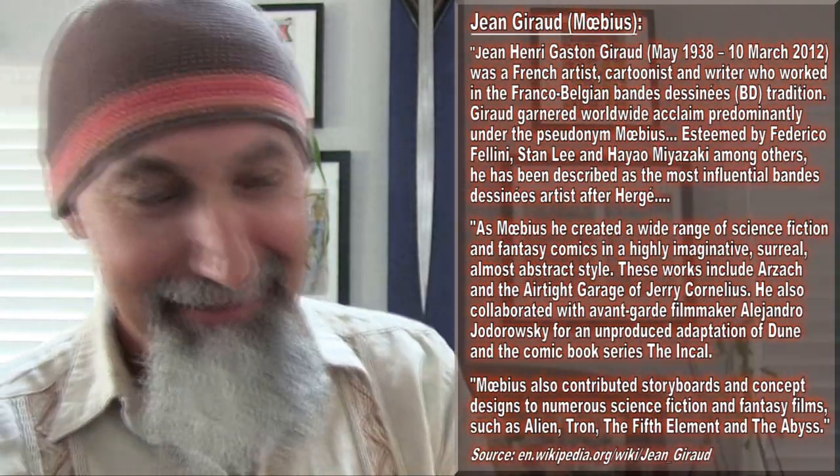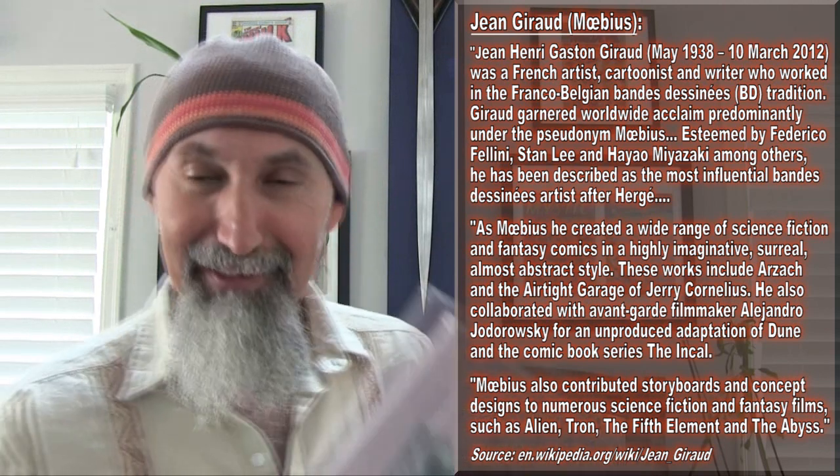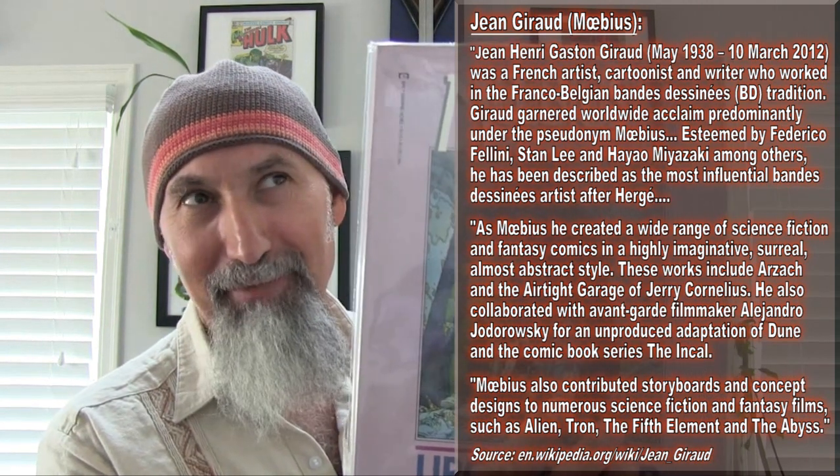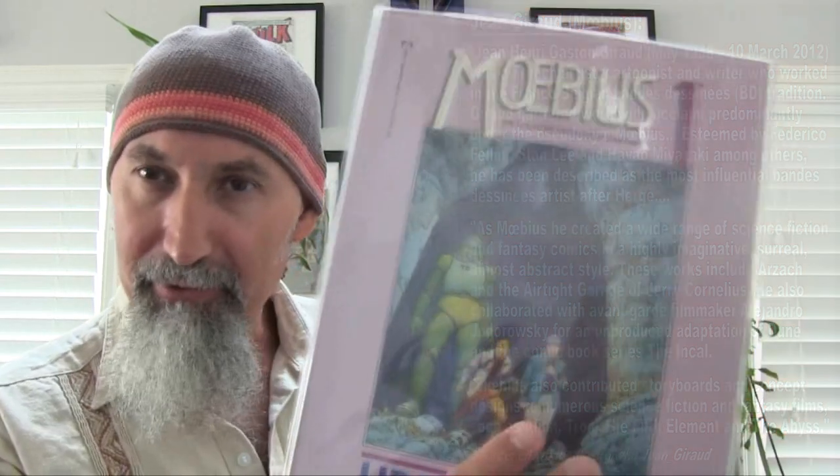The second one is The Incal number two, by Jodorowsky and Moebius. This is graded at Very Good, and I bought it for $1.78. Moebius is a French-Belgian artist who is absolutely amazing. I haven't read this whole set — I've read excerpts — and at some point I plan on doing a marathon read of the whole Moebius collection and The Incal as well.